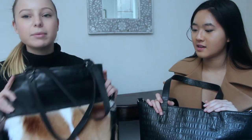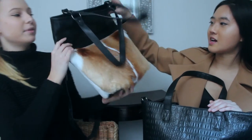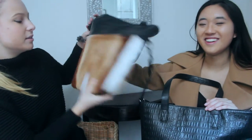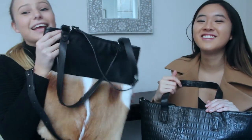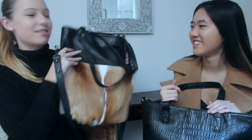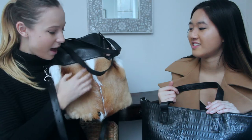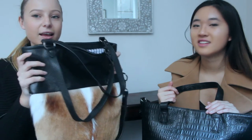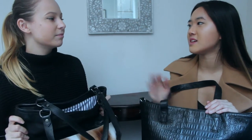The next bag is probably my favorite at the moment — it gets comments literally everywhere I go. It's from Status Anxiety and it's made from springbok hide. You can see the tail of the springbok. I know some people might find that controversial, but it's similar to wearing cowhide. It's a really cool, minimalistic Australian brand with a very soft texture.